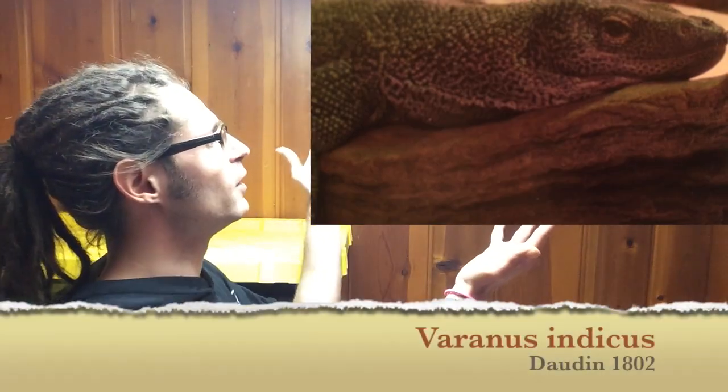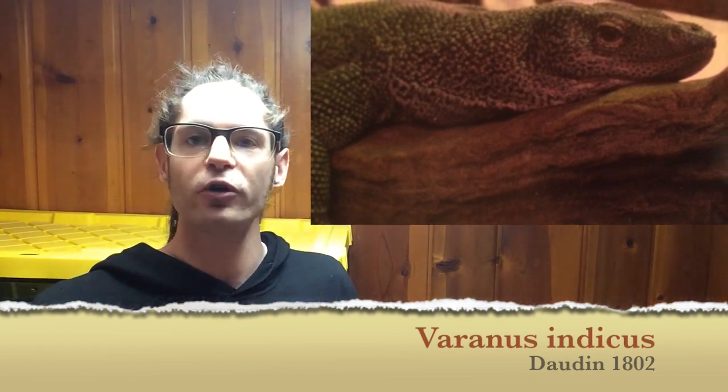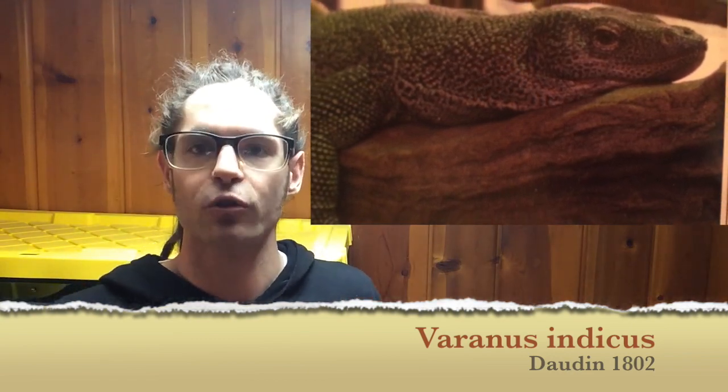Hi! Today I'm going to talk about mangrove monitors. I'm going to try to simplify the Indicus complex. In 1802, a French zoologist named François-Marie Dedin described the first mangrove monitor. He named it Varanus Indicus. This is the first mangrove monitor to be described.